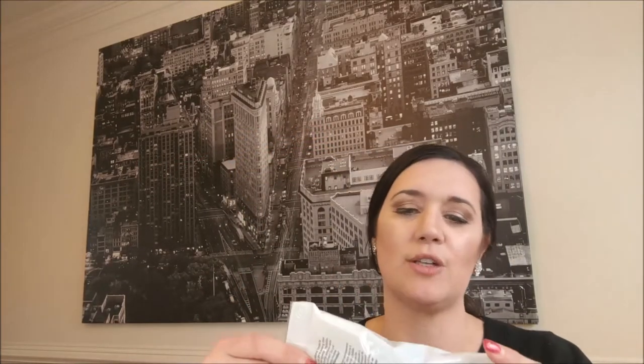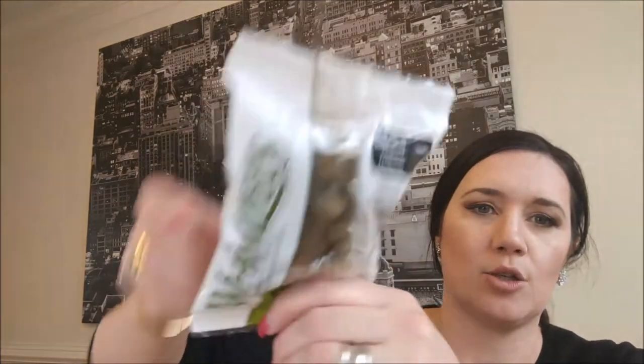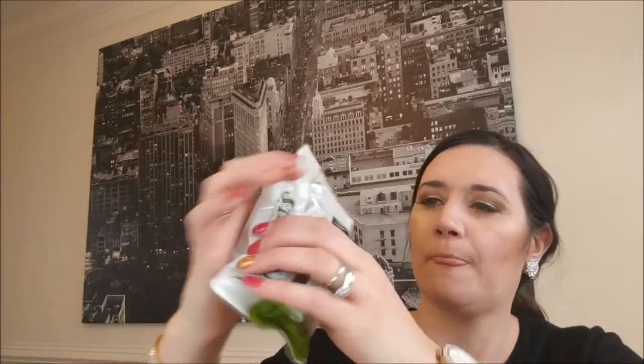The last thing that came in here is a Whimzees. It looks like a toad — but it's supposed to be a hedgehog. It's for dental care. It looks a little weird, a little gnarly, but I'm going to feed it to my dog and show you guys his reaction to all of these things.